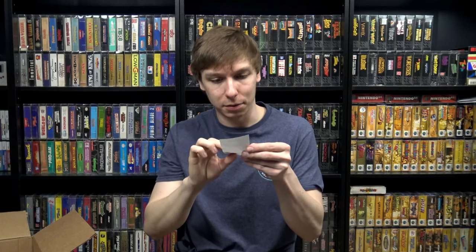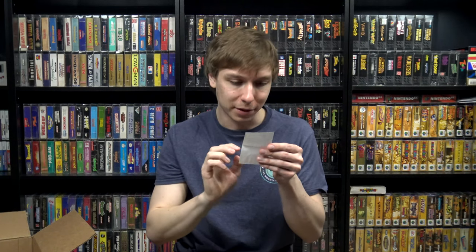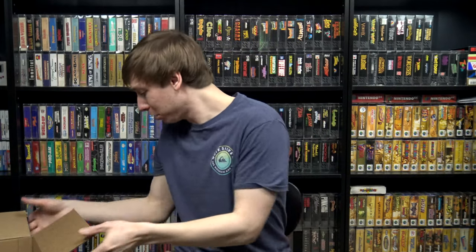Also adding Ultima: Runes of Virtue 2 — really nice shape on this one. There's a little pamphlet in here with the microscopic instructions, so it must have been a rental at some point. That'll be a nice one to add to the collection. And there were also a couple of Game Genie code books — the little tiny ones that came with the Game Genie for the Game Boy.